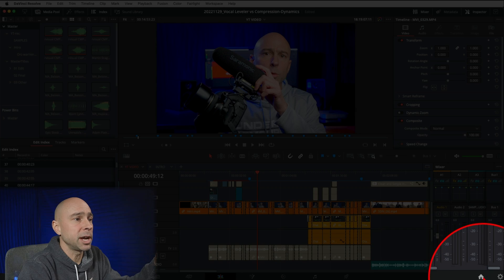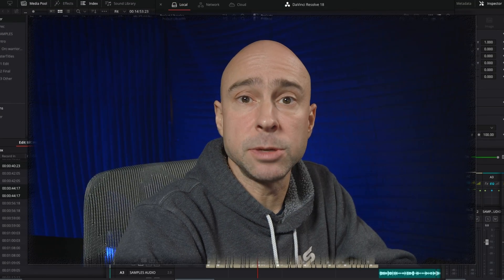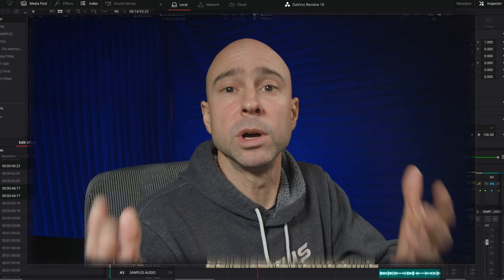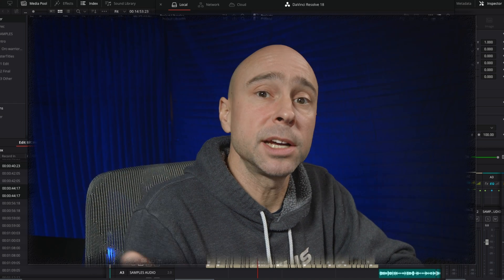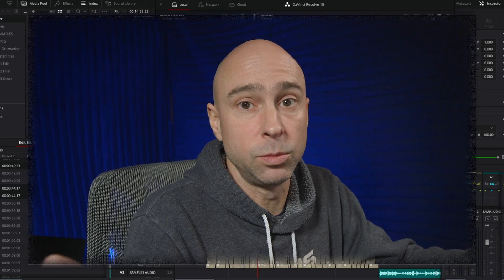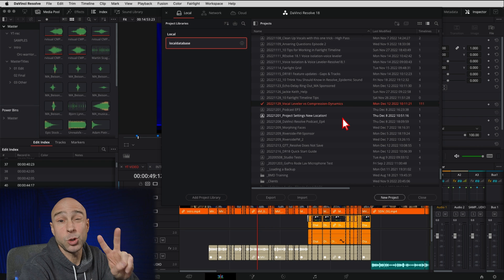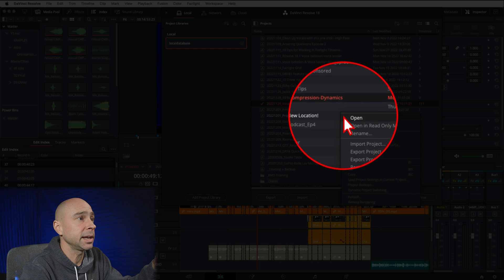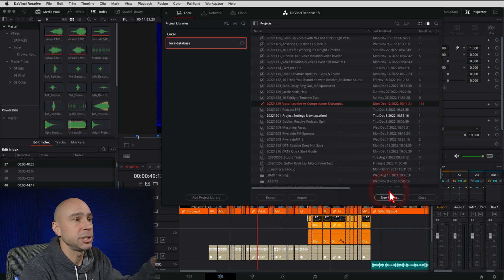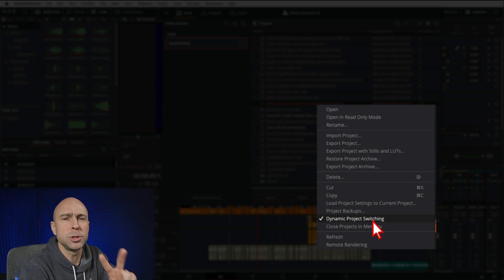Here's the workaround I found to be able to save your project, because you don't want to lose anything. First, come to your Project Manager down here and bring that up. We want to enable dynamic project switching because we want two projects open at one time — if you don't, it's not going to save your original project and you're going to lose everything. So to enable dynamic project switching, right-click, come down to Dynamic Project Switching, and check that on. Right-click again and you can see it's now checked on, so we can open two projects at once.